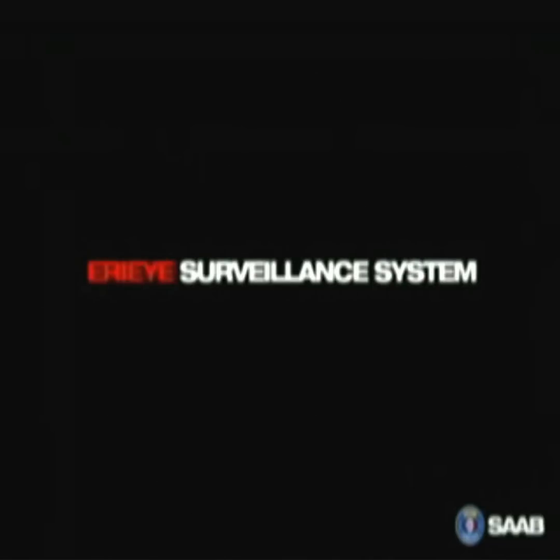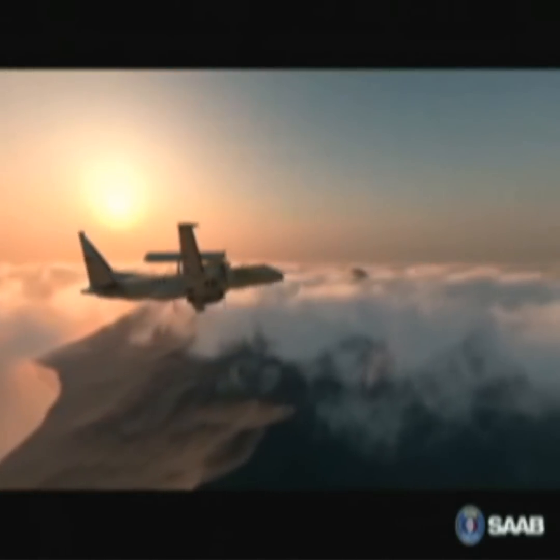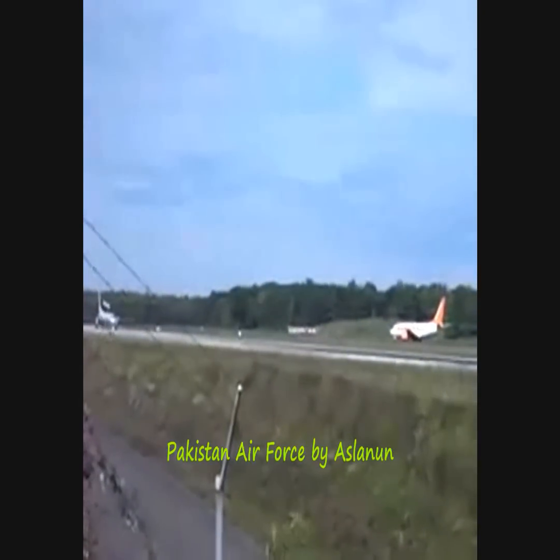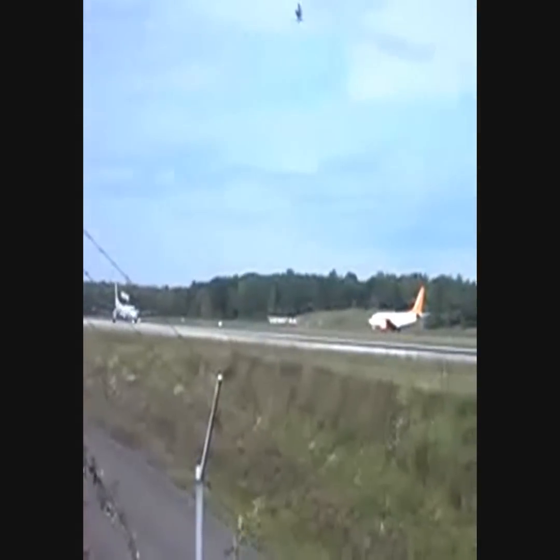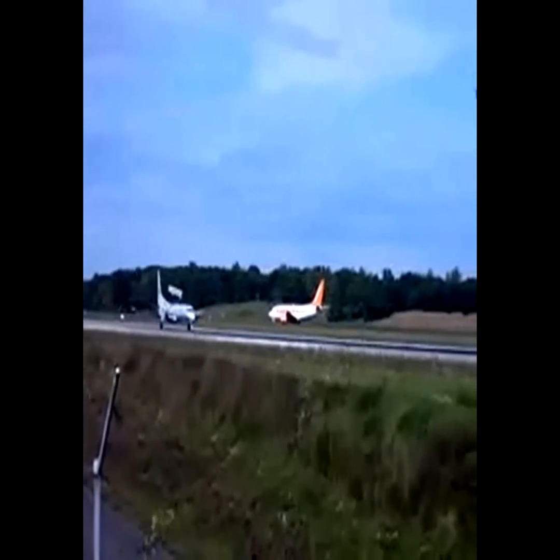The Saab ERI surveillance system. Extend your horizon.